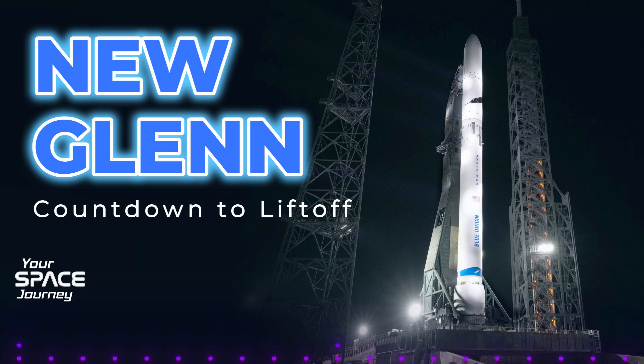Delays? That's not uncommon in spaceflight — things are incredibly complex and safety has to come first. Blue Origin is clearly prioritizing a meticulous approach to ensure the success of this massive project. And so, for its inaugural flight, New Glenn will now be carrying Blue Origin's own Blue Ring Pathfinder.